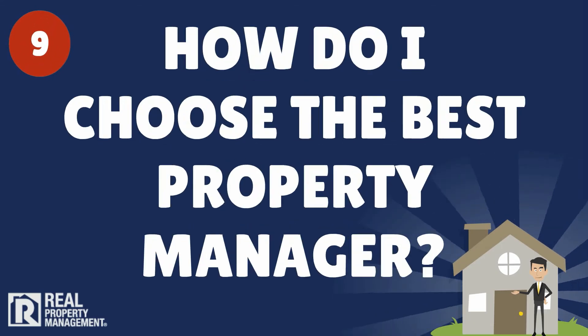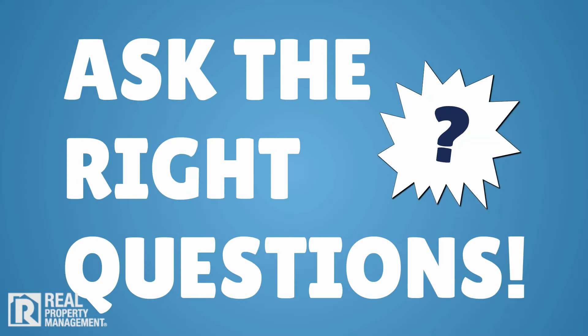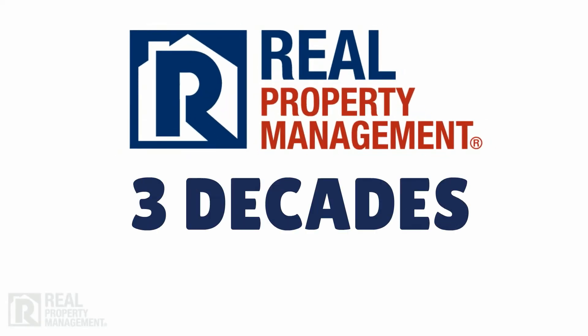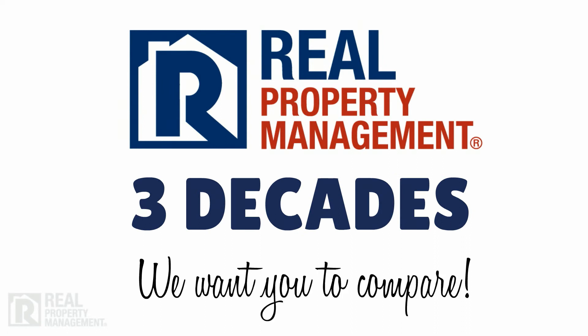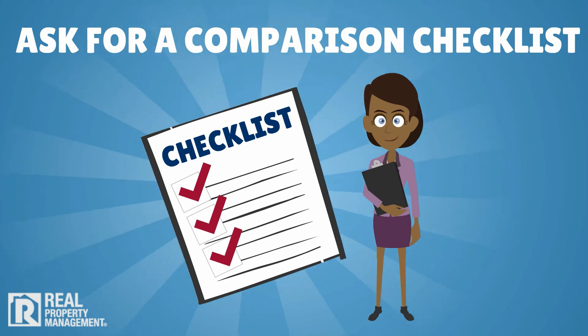9. How do I choose the best property manager? Ask the right questions. As the proven and trusted leader here and nationwide with almost three decades of experience, we want you to compare. Ask us for a comparison checklist as you interview your options.